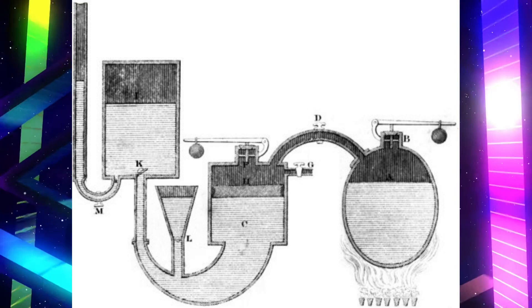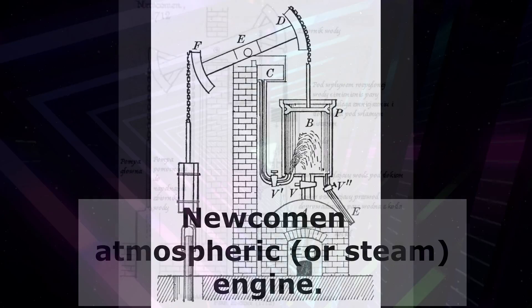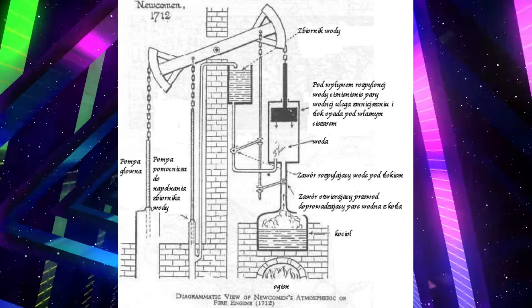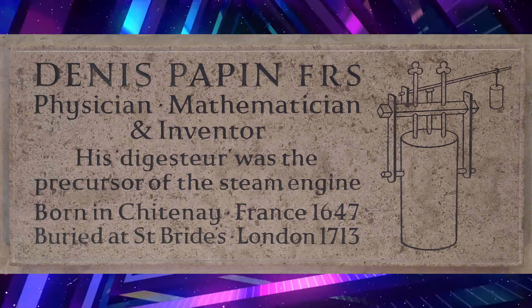Now there's some question as to how much Newcomen got from Papin, since several of Papin's papers had been submitted to the Royal Society in London. Newcomen's design is very similar to Papin's design, although he added a number of improvements that made the engine practical for general use. We do know that the Royal Society didn't pay Papin or otherwise acknowledge his contributions, and he was pretty unhappy about that. Ultimately, Denis Papin died in poverty, and we don't know for certain when he died or where he was buried, although one record claims that a Denis Papin was buried at St. Bride's in London in 1712.